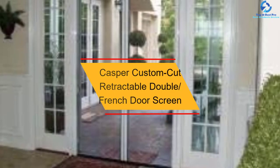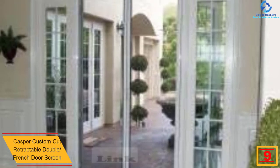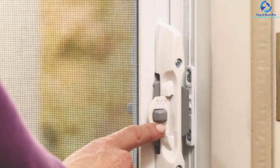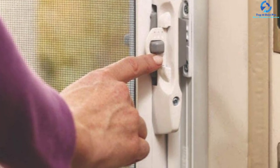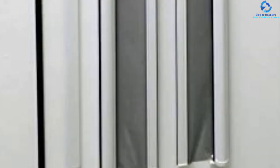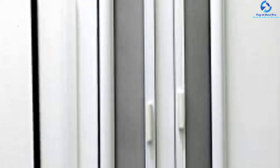At number nine, we have the Casper custom cut retractable double French door screen. This double retractable screen door is meant for installation with out-swing and in-swing doors, and can be used for front entry doors, patio doors, French doors, and different double door applications. Many people mount it within the door's framework, which enhances the look and feel. It can be mounted up to about 100 inches wide, allowing for natural ventilation — cooling the surrounding area and getting rid of warm, stagnant air. These doors contract and retract with a fluid, smooth motion.